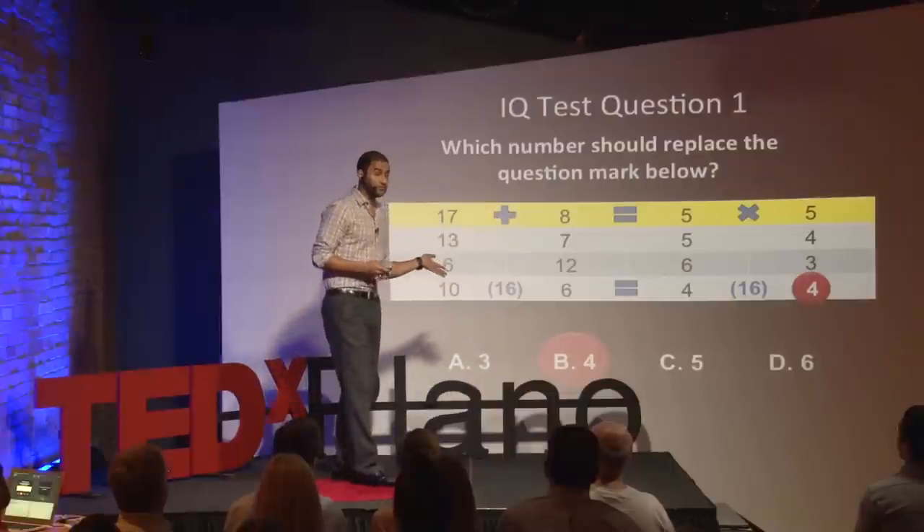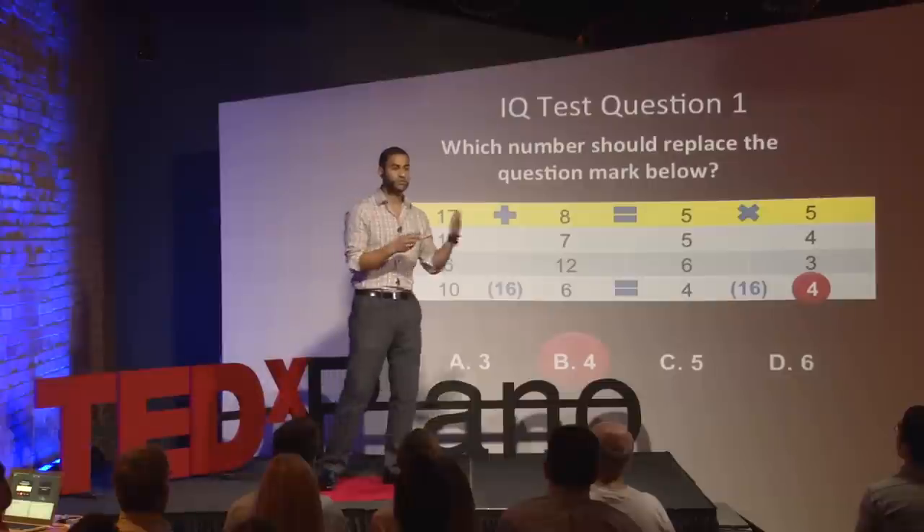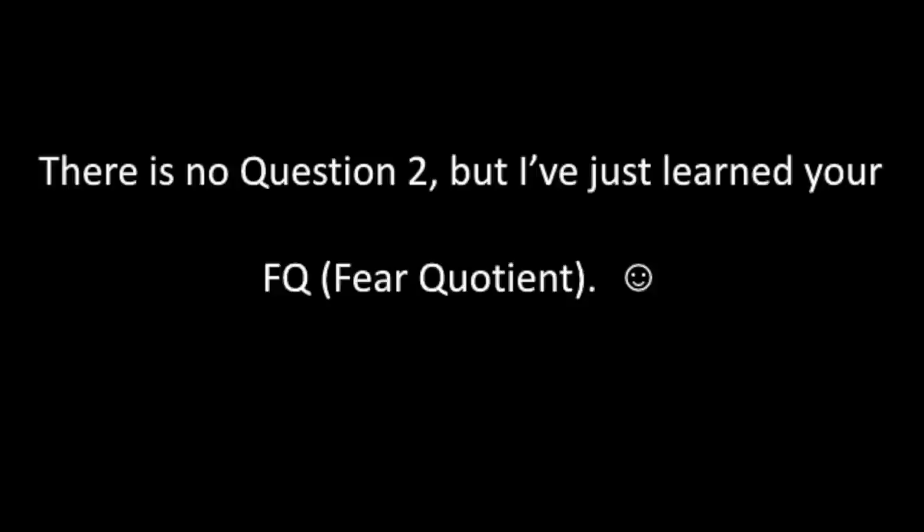Good for you on the first question. Now, this is a little bit of a unique IQ test — we'll call this a choose-your-own-adventure IQ test. I'm going to give you an option for your second question: you can choose for it to be very similar to this one, or you can choose for it to be something completely different. In your head, make a decision which of the two you'd prefer. What if I told you, just based on how you did on the first question and the decision you made about the second, I can tell you the level at which you allow fear to run your everyday decisions?